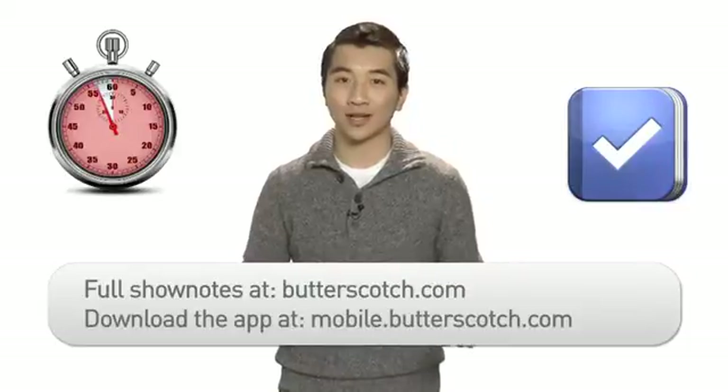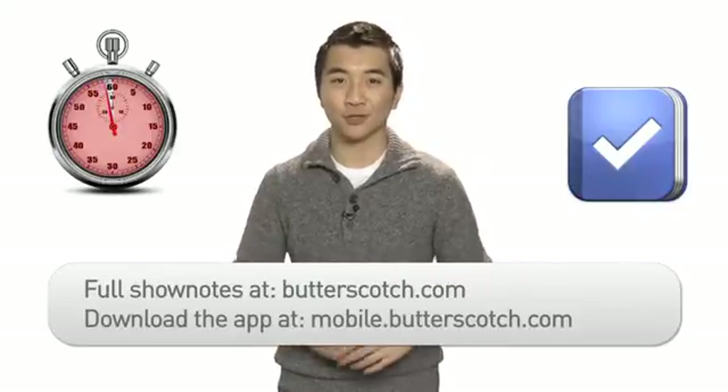It is available for download at mobile.butterscotch.com. And for full show notes, head to butterscotch.com. Thank you.